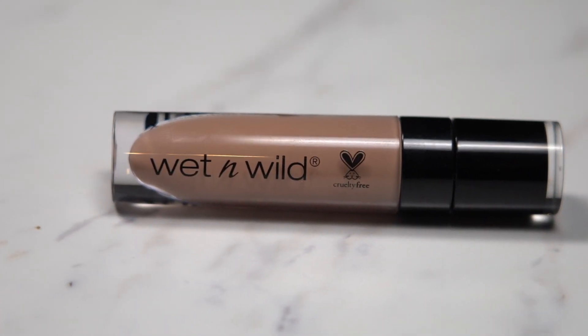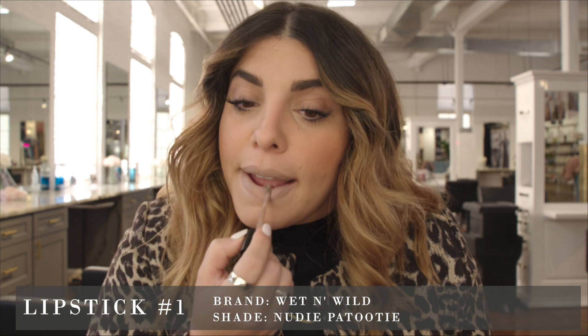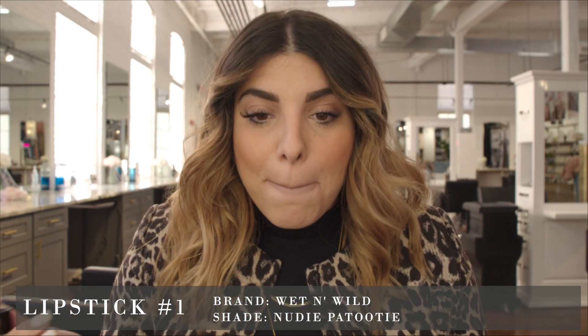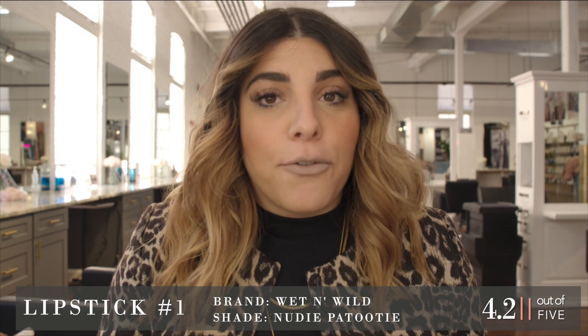Okay, lipstick number one — this looks like a liquid lipstick and the brand seems kind of familiar but I can't really tell. For matte lipsticks generally speaking, they can be very drying on the lip and kind of make you look like you have cracked, textured skin. I have to say this is pretty moisturizing and has good glide. I would rate this lipstick a 4.2 — it's pretty good, I really like it.